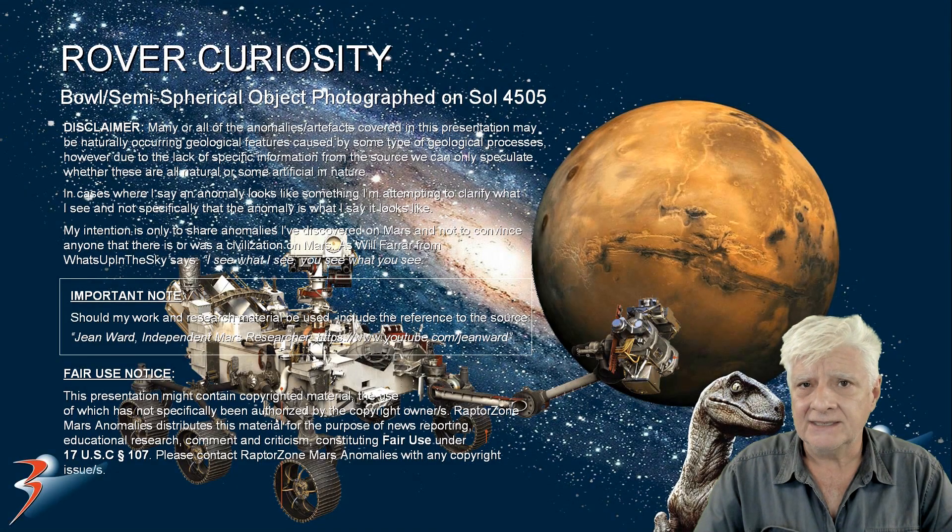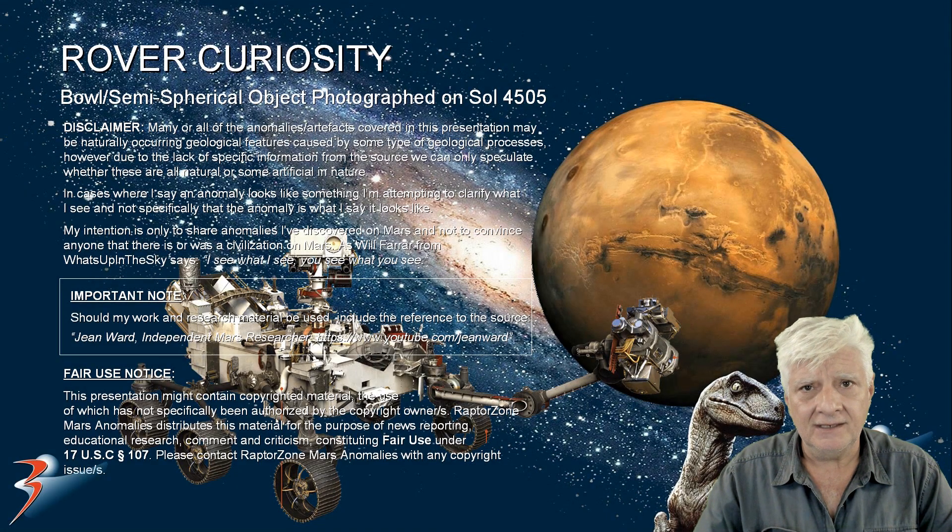Two photographs taken recently by the rover Curiosity will be analyzed in this presentation. We are looking at a curious object photographed on Sol 4505 and 4503. The one taken on 4503 is a color photograph which is awesome, but it is really compressed, so there are a lot of compression artifacts in that photograph. When I upscale it, it does break up a bit. But the black and white or grayscale photograph taken on Sol 4505 is a lot clearer and better defined.